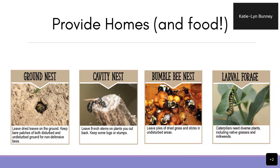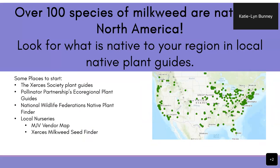Ground-nesting bees and pollinators require bare patches of disturbed and undisturbed ground. Leaving stems from last year's plants up — you can cut them back 8 to 12 inches — is good for cavity-nesting bees. Piles of sticks, dried grass, and leaves are good for bumblebees. For monarchs, there are over 100 species of milkweed native to North America, so you want to look for what's native to your region in local native plant guides.